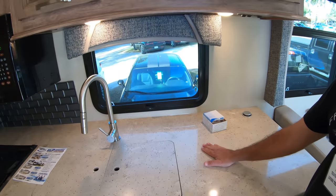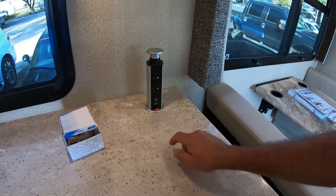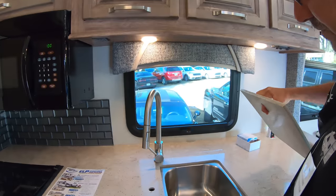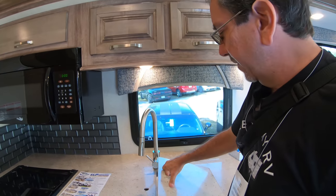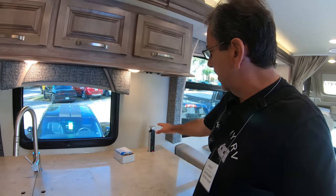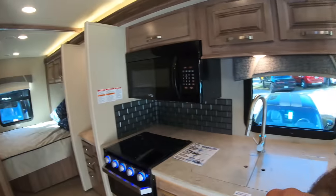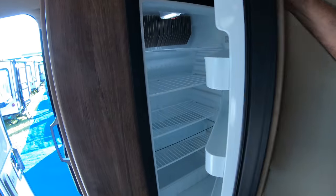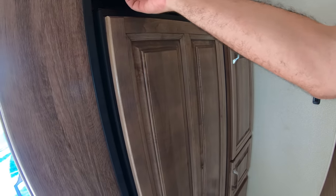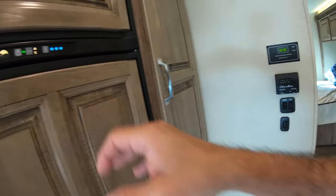Lots of counter space here. And here we have one of those power outlets with USB that goes up and down. I kind of failed to see the benefit of it going up and down, but I'm sure you guys who are smarter than me will let me know. Here's a two-way, most likely — it has a mode button here, and you can have it with propane or AC.